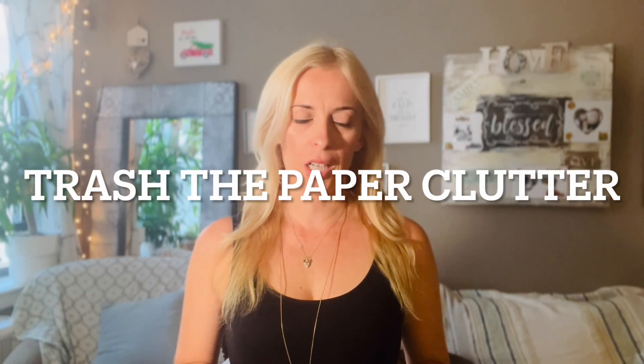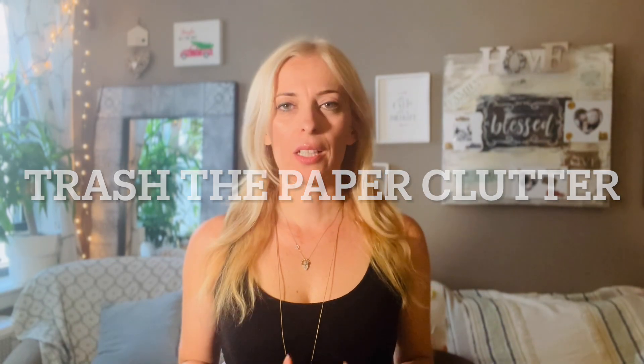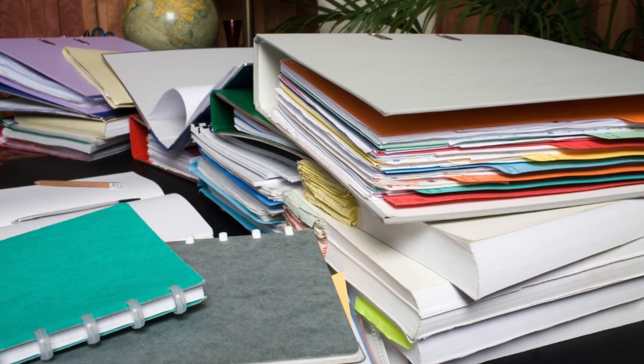Number four, trash the paper clutter ASAP. Paper clutter has a way to accrue and accrue and accrue. If we do not tackle paper clutter right away, we're going to be investing hours going through each piece of paper — because by then, you forgot what it is and where it belongs. Chances are, if you have a lot of paper clutter, maybe you've lost a bill or two. But instead of having to declutter a huge pile of paperwork, nip it in the bud before it even gets to that point.